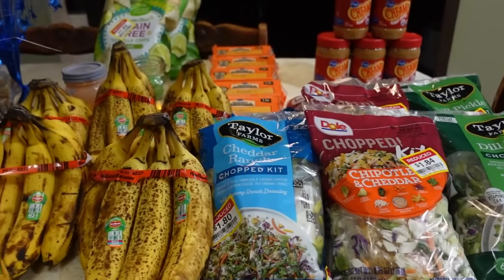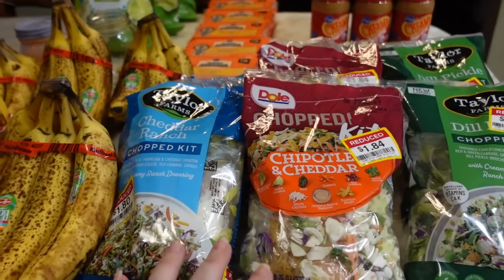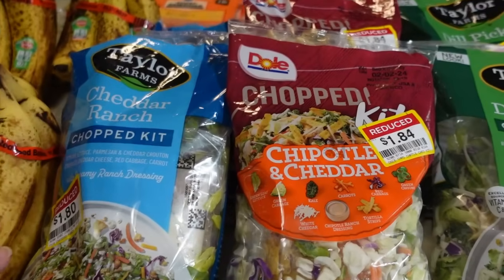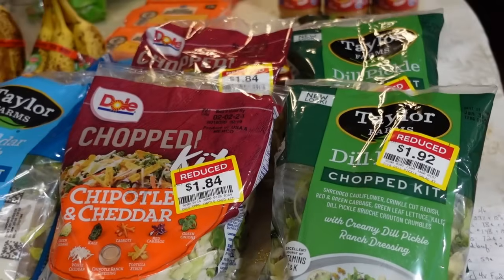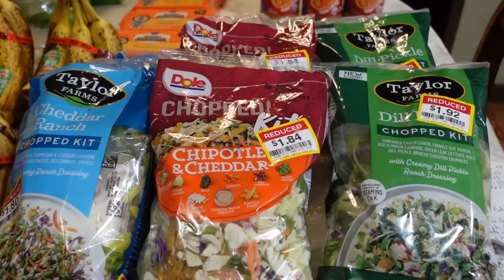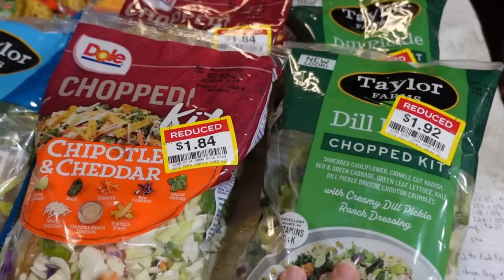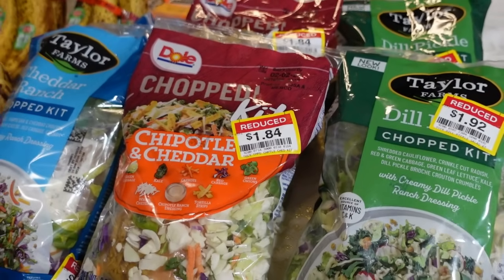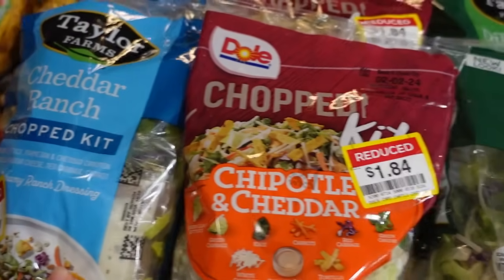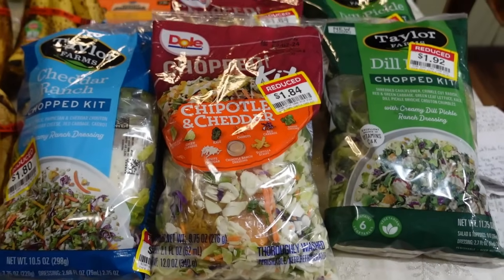Whenever I'm in Kroger, there are areas I always check out — and they worked out well this week. I always check the salad section in the produce department. Here lately, these salad kits have been on markdown and they've been really good deals. These are a great supplement for lunches because we also keep canned chicken on hand — some purchased from the store, some that we've home-canned ourselves. These are regular right at $4 per bag at Walmart, so those markdown prices are fantastic.